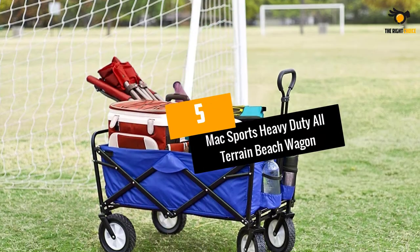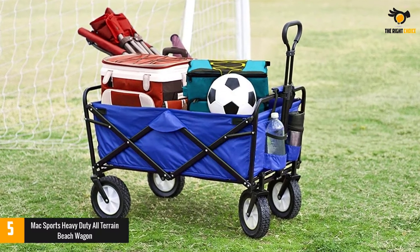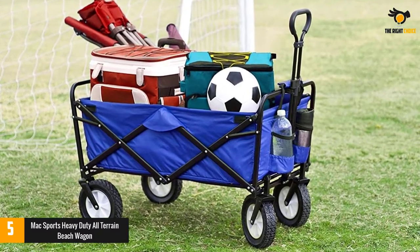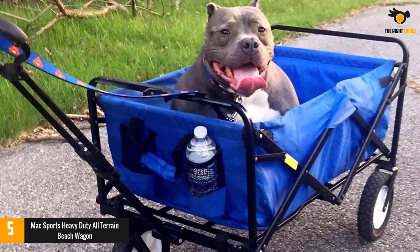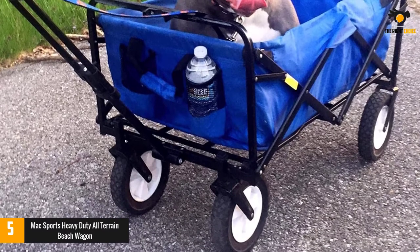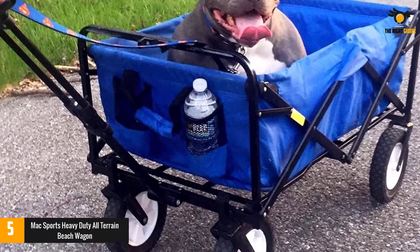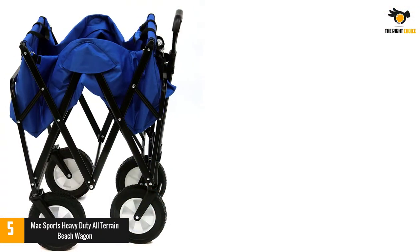At number 5: Max Sports Heavy Duty All-Terrain Beach Wagon. The Max Sports Outdoor Utility Wagon is incredibly easy to use anywhere you take it — to the beach, the park, or even to events. It doesn't require any assembly and the whole setup process is finished in seconds. Combine this with its exceptional quality and it's easy to see why it ranks as the best beach wagon on our list.